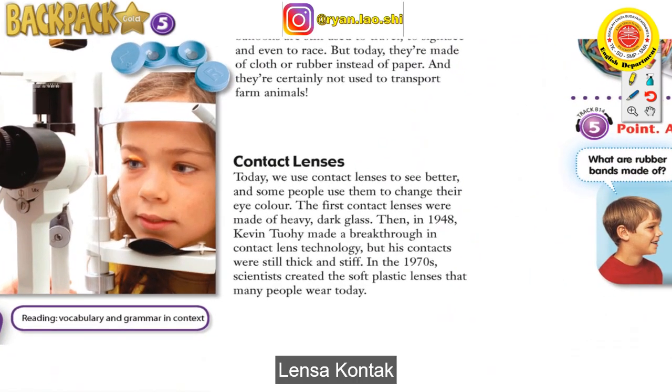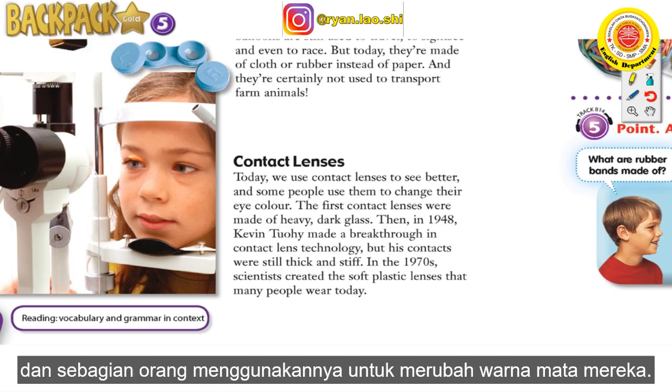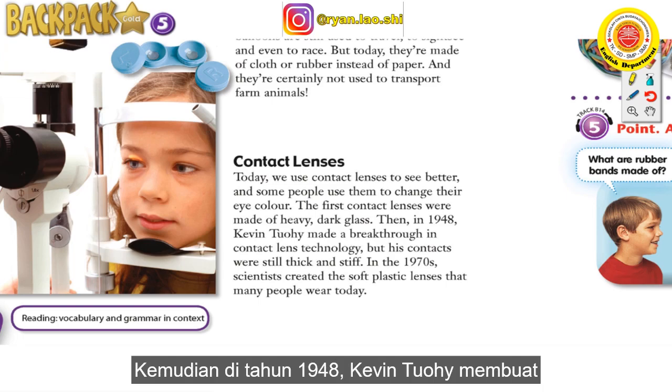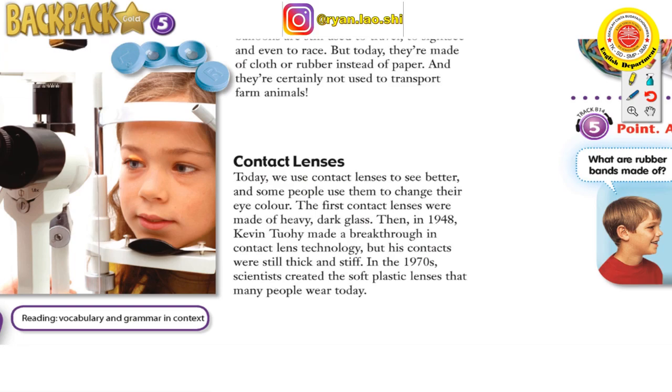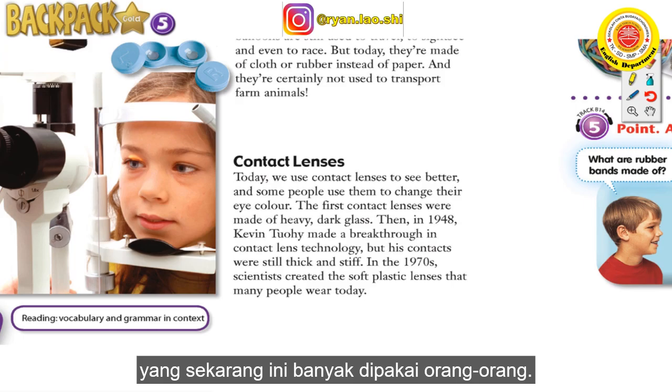Contact lenses. Today we use contact lenses to see better, and some people use them to change their eye colour. The first contact lenses were made of heavy dark glass. Then, in 1948, Kevin Tuohy made a breakthrough in contact lens technology, but his contacts were still thick and stiff. In the 1970s, scientists created the soft plastic lenses that many people wear today.